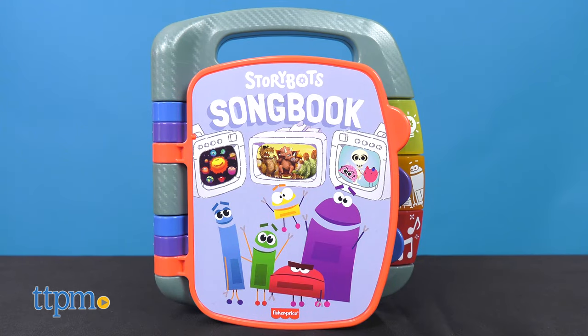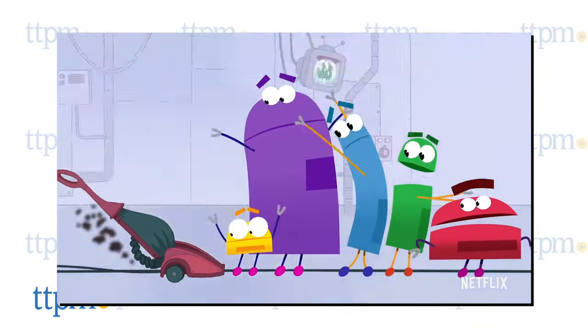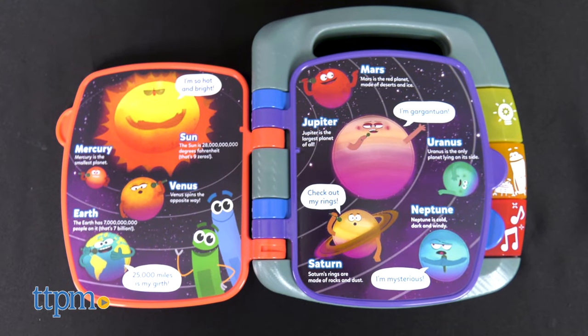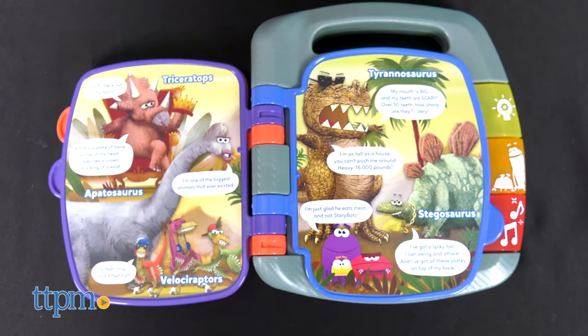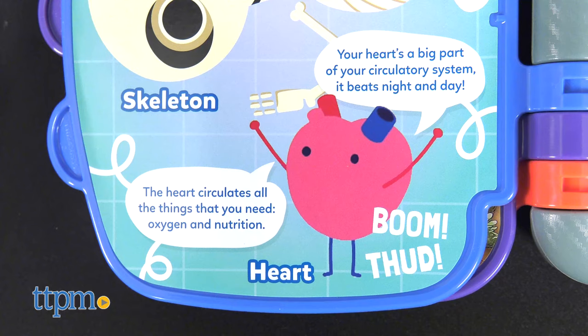For the youngest gift recipient, check out the Storybot Songbook. Based on the Netflix series that follows the adventures of five colorful robots, the songbook recreates the show's experience of learning and exploration with three pages devoted to the topics of planets, dinosaurs, and the human body.